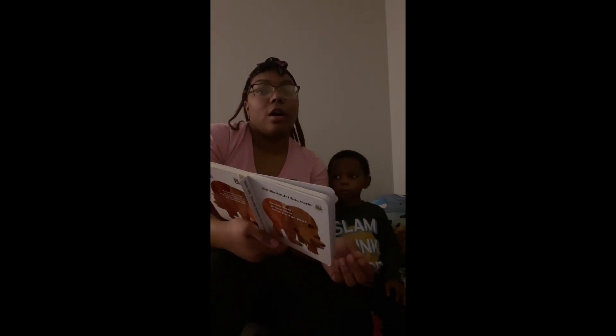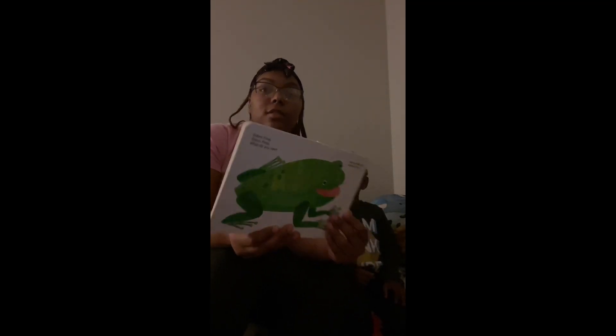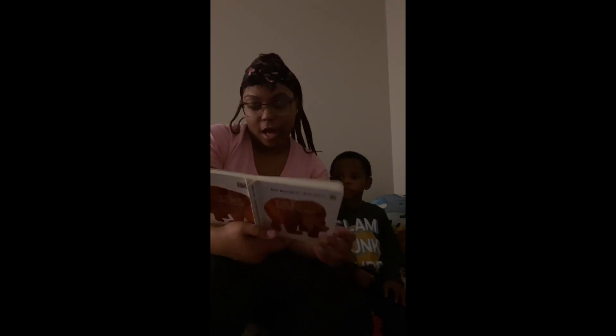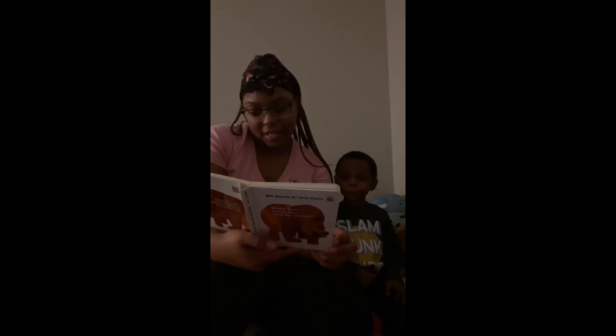Green frog, green frog, what do you see? I see a purple cat looking at me. Purple cat, purple cat, what do you see? I see a white dog looking at me. White dog, white dog, what do you see? I see a black sheep looking at me.